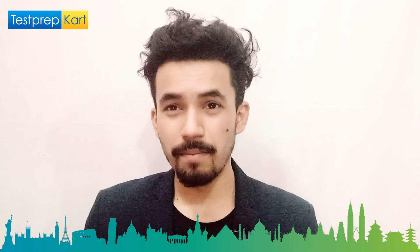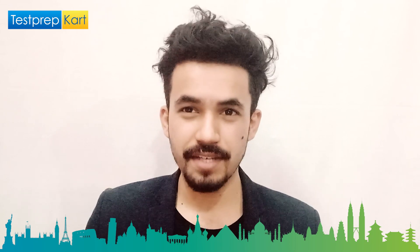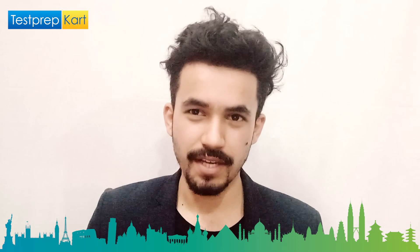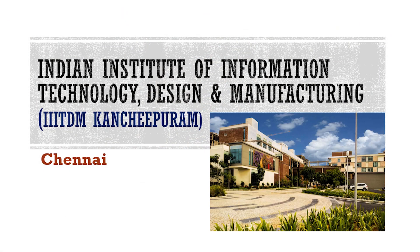Dear parents and students, welcome back to another video on the Test Prep Card channel. In today's video we are going to discuss one of the colleges in Chennai that's popularly known as Triple IIITDM. Its full form is Indian Institute of Information Technology in Design and Manufacturing.